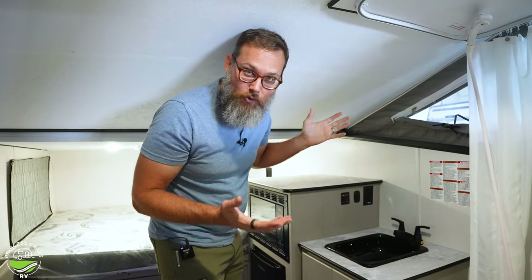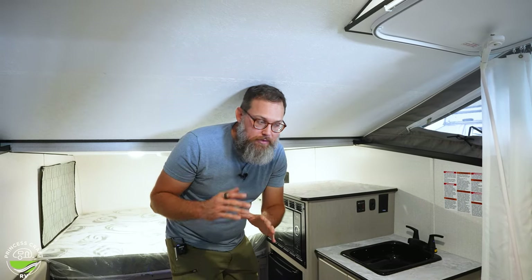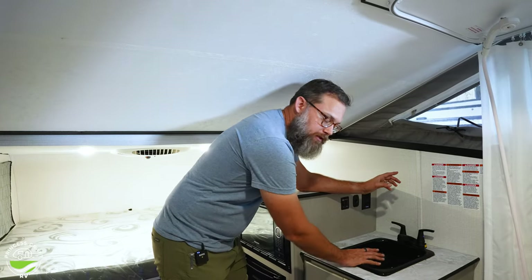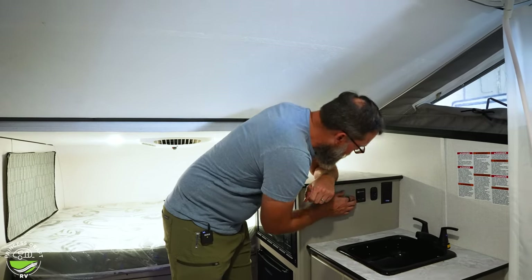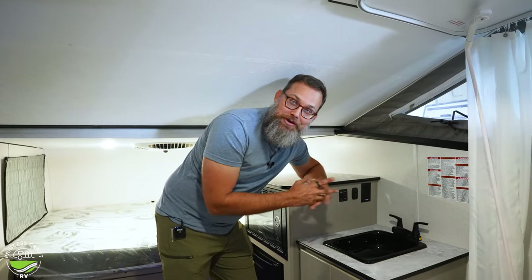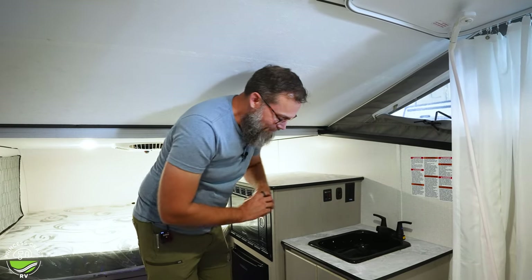As you get deeper into the trailer at six four, the ceiling gets lower — it's fine, just be aware of it. I come from tent camping so stooping isn't a problem. The sink is functional — not terribly deep but workable for camping. You have hot and cold water, plus outlets and switches on the wall, including your water heater switch and water pump switch — which I just activated and the shower started dripping.